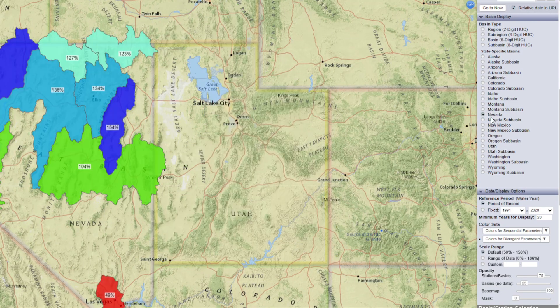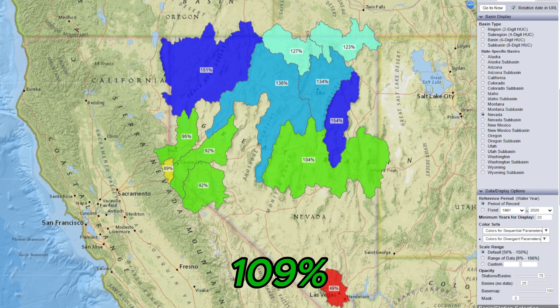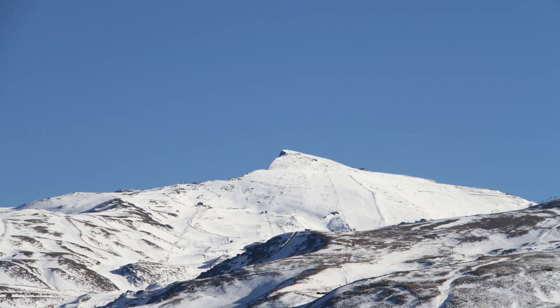For Nevada, snowpack is at 109% of normal. Nevada has received some great snowfall in March, particularly in the Western and Ruby Mountains, which has helped boost snow levels above average. The state is looking solid with plenty of snowpack to carry through the spring.